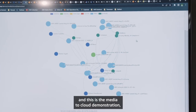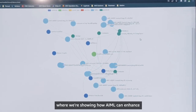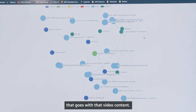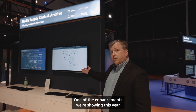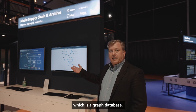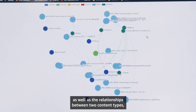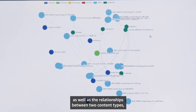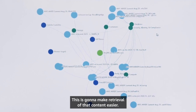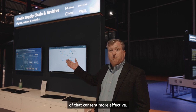We move over here to the Media to Cloud demonstration, where we're showing how AI/ML can enhance metadata creation and descriptive metadata that goes with video content. One of the enhancements we're showing this year is the addition of Amazon Neptune, which is a graph database. We can start to map the differences and similarities in content, as well as the relationships between content types, actors, or different metadata terms. This is going to make retrieval of that content easier and personalization more effective.